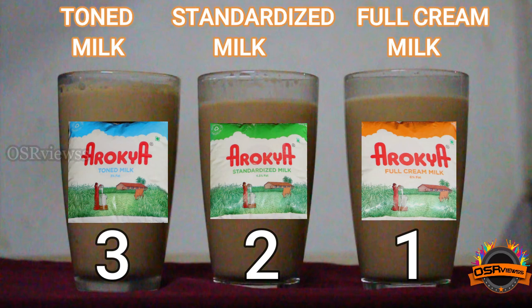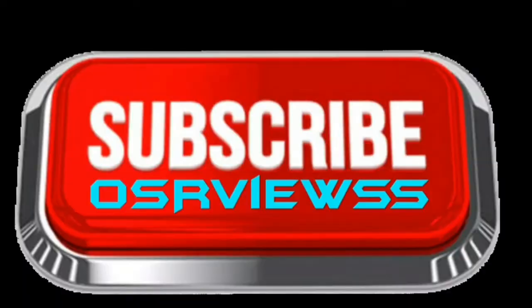So this was the comparison review. Hope this video is helpful to you, your friends and family. Kindly like and share this video. Please subscribe to OVSA Views and stay tuned. Thank you.